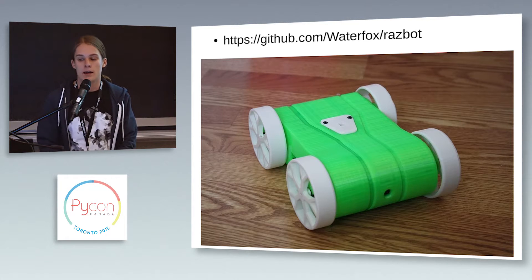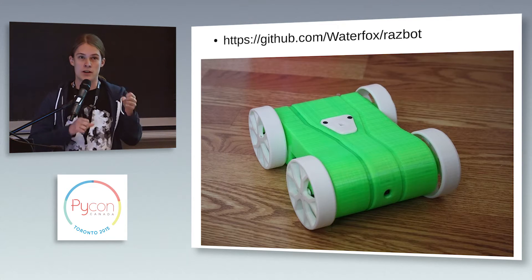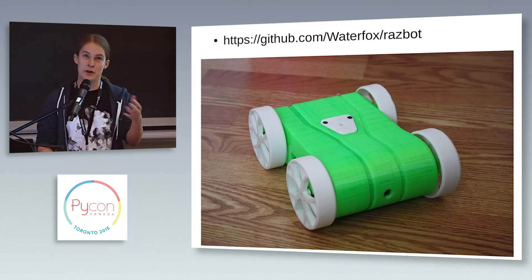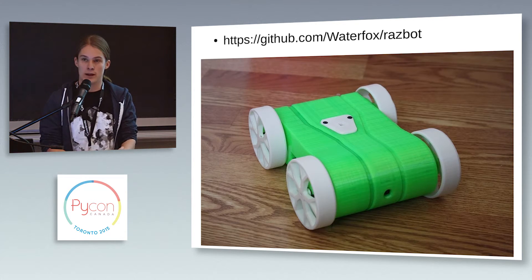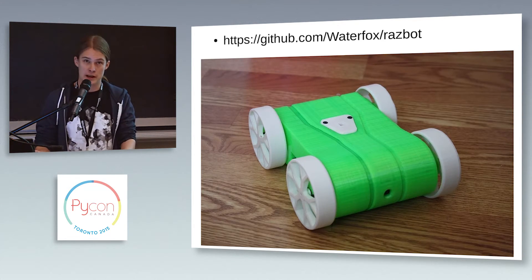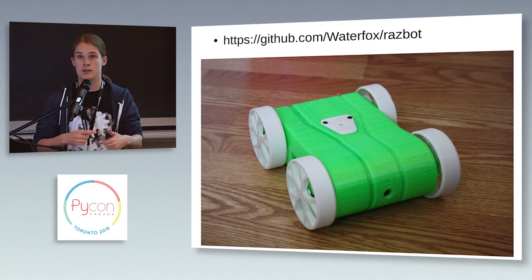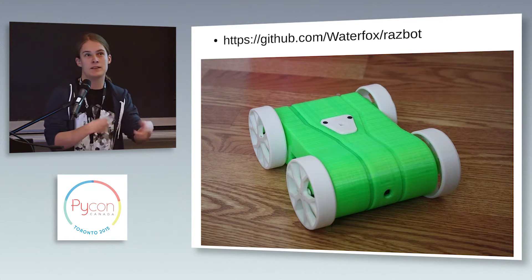You can get all the STL files to 3D print the body and wheels online, along with all the source code. One of my coworkers, as part of a hack project, made a ROS simulation so schools could work on RasBot software even with only one RasBot around. The real world and simulation are always different — because of the way friction is modeled in simulation, there will be errors. The RasBot is fairly simple and guesses where it is by dead reckoning based on wheel rotations. If friction isn't modeled correctly, the wheels slip and it estimates it's gone farther than it actually has.